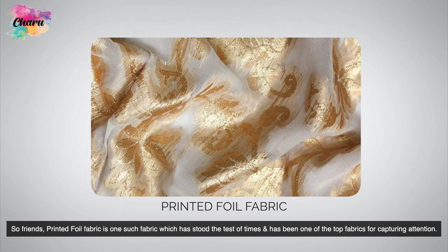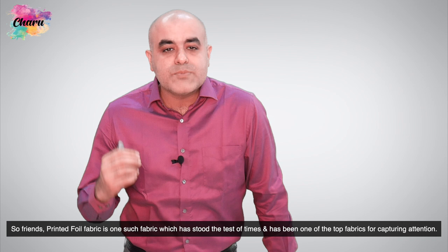So friends, printed foil fabric is one such fabric which has stood the test of time and has been one of the top fabrics for capturing attention.